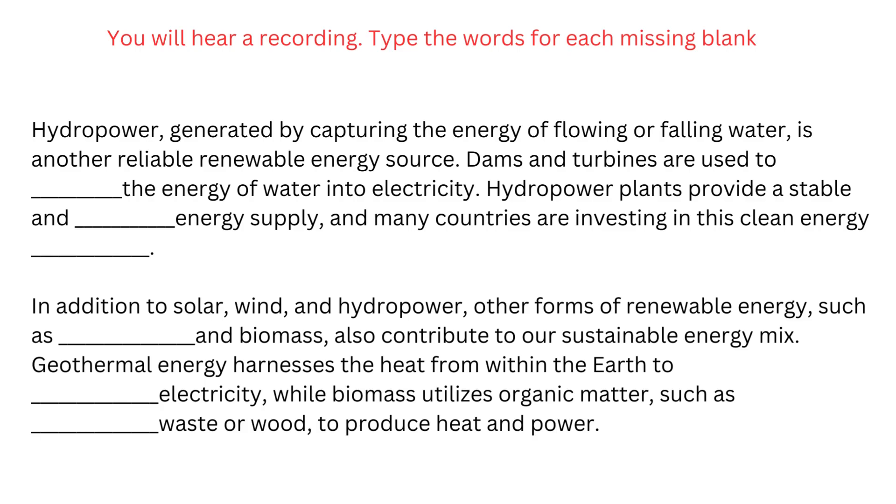In addition to solar, wind, and hydropower, other forms of renewable energy such as geothermal and biomass also contribute to our sustainable energy mix. Geothermal energy harnesses the heat from within the earth to generate electricity, while biomass utilizes organic matter, such as agricultural waste or wood, to produce heat and power.